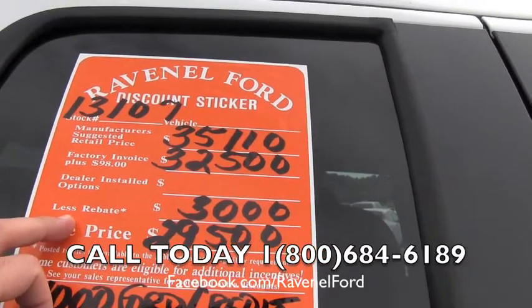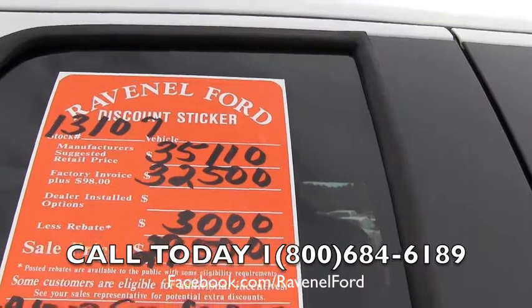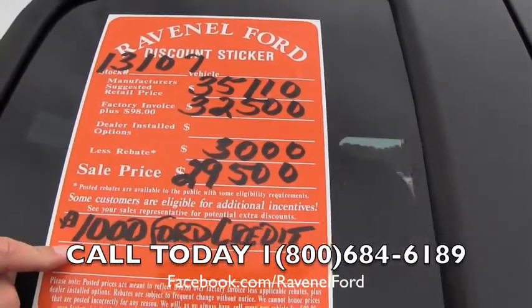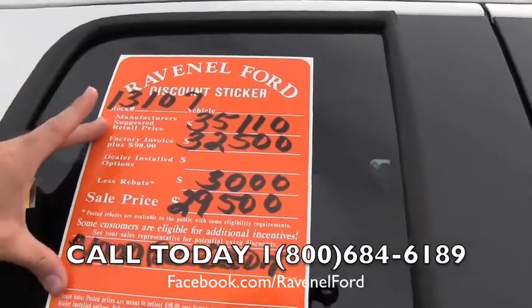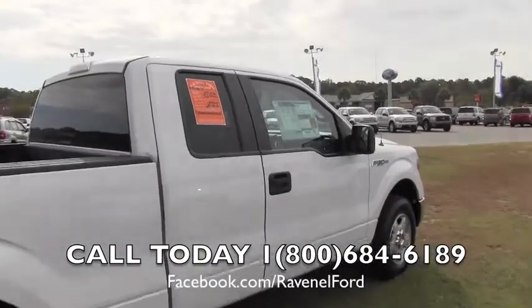That's the incentive money — they do change from time to time, you'll get what it has when you come in to buy your truck. Sale price $29,500 and $1,000 more off if you finance with Ford Motor Credit. There's a lot of savings going on here. Also, no dealer admin fees or dock fees of any kind at Ravenel Ford.